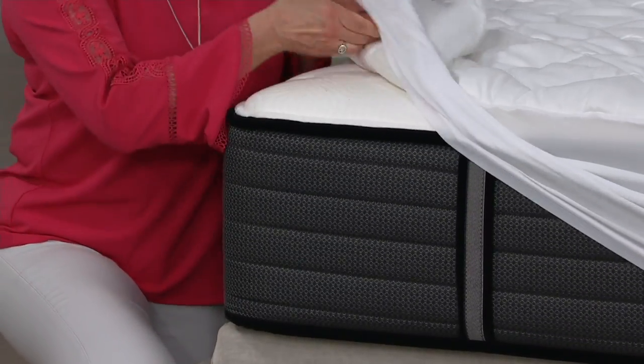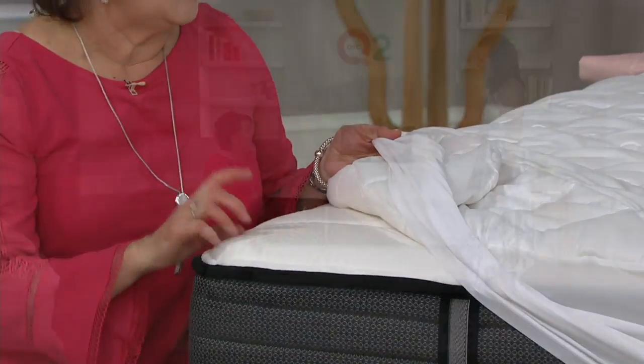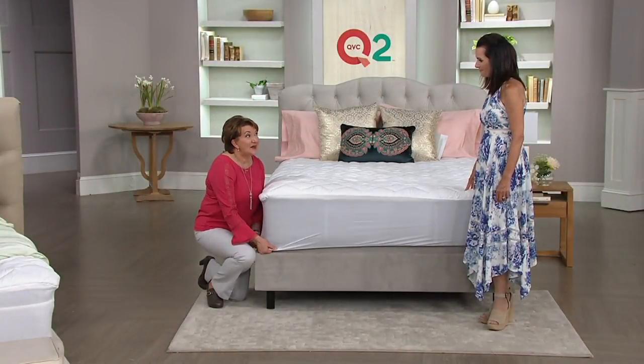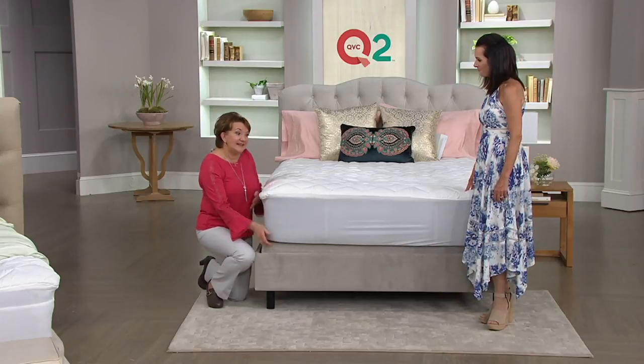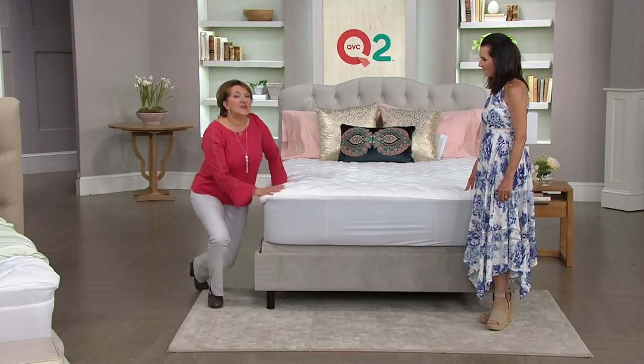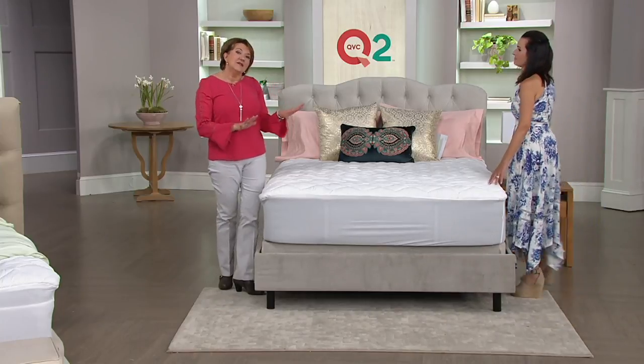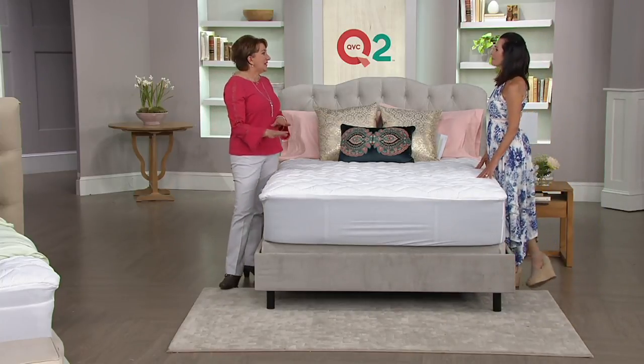A few years ago they were making some super thick mattresses, but for most of us this is plenty thick. And if you have a feather bed or a foam topper, those things don't go in the washer. So by putting this on top, you'll help to keep them clean — you can take this off and launder it. You also help to keep those feather beds and toppers in place, because sometimes they have a habit of walking around.